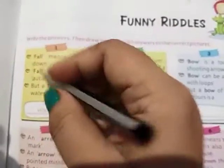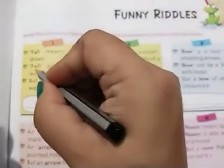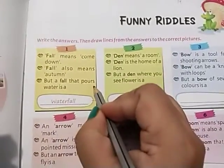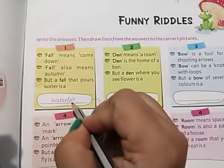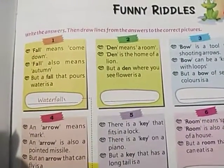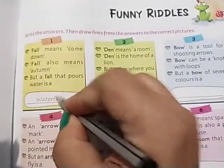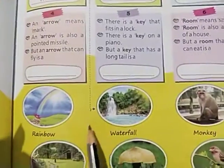First question: 'fall' means to come down, and 'fall' is also a name for the season autumn. But a fall that pours water is a waterfall. 'Pours' means to flow or fill. So the answer is waterfall, and the dotted line is attached with the picture of the waterfall.